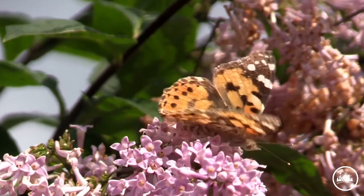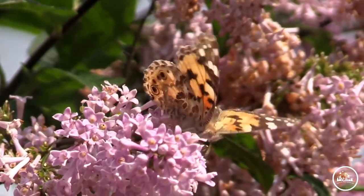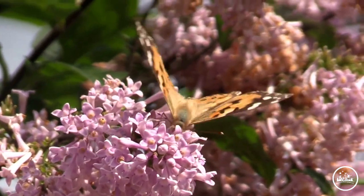Butterflies eat garden aphids. Aphids are insects that rot in garden plants. A western butterfly helps gardeners to survive from these problems.